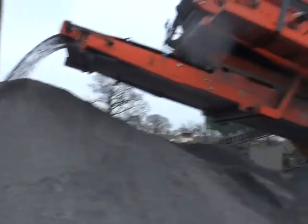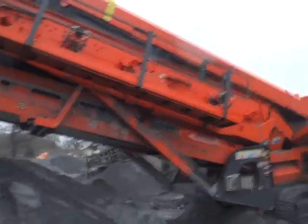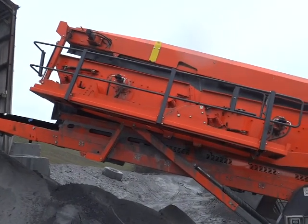Two middle square mesh in the screen. This wouldn't be possible with any other screener, only the Sandvig, due to the double screen box in there.